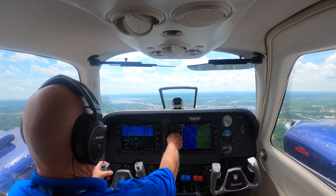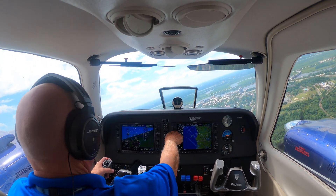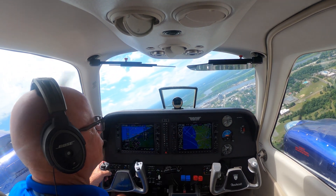Wilmington departure: we're going to get you north a little bit and then let you go on course to Greensboro. We just got to get you north of a warning area that's active. Okay, 3-5-0 on the heading, 5 Bravo Echo.